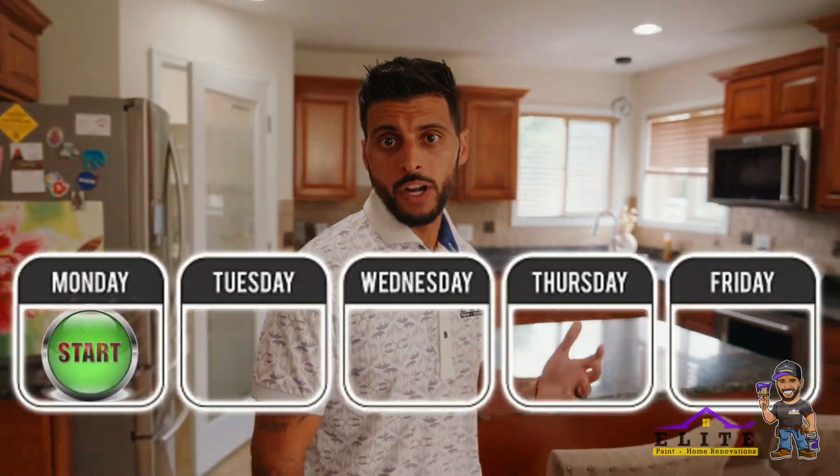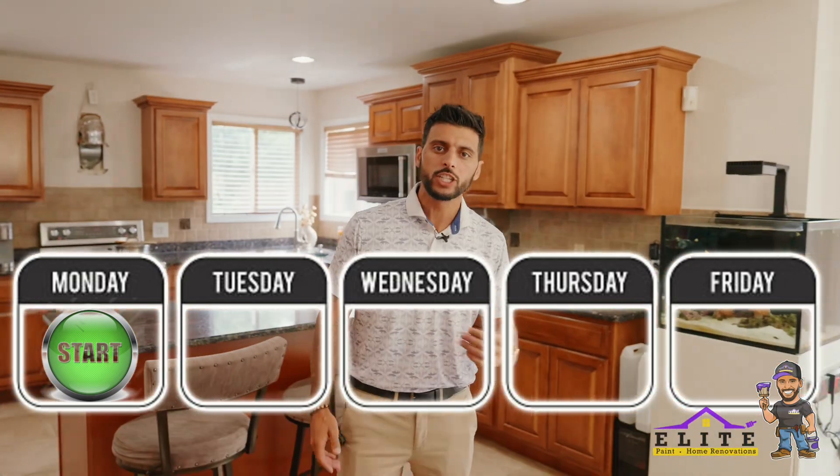We started this job on Monday and had everything finished by Friday. These guys were awesome — they bought the crew lunch each and every day, which I always tell people: if you do that for my guys, they're going to do the best job they possibly can. Because no one likes anything more than food.